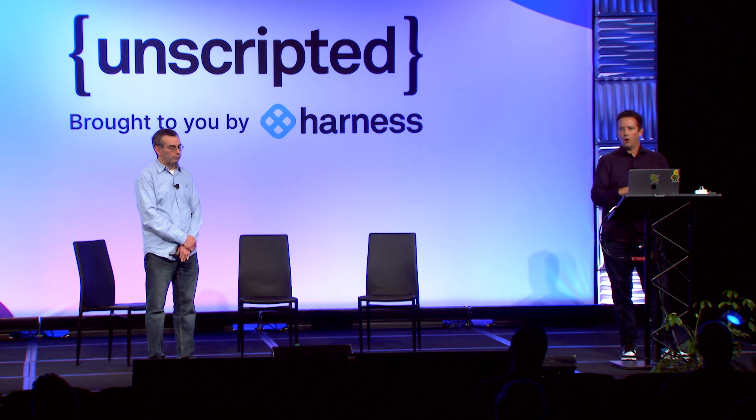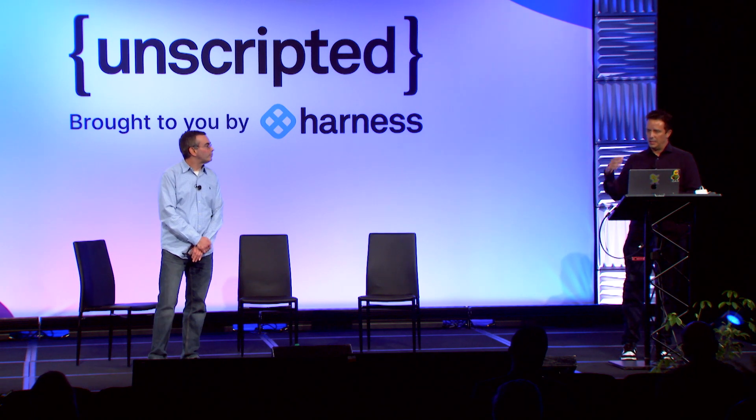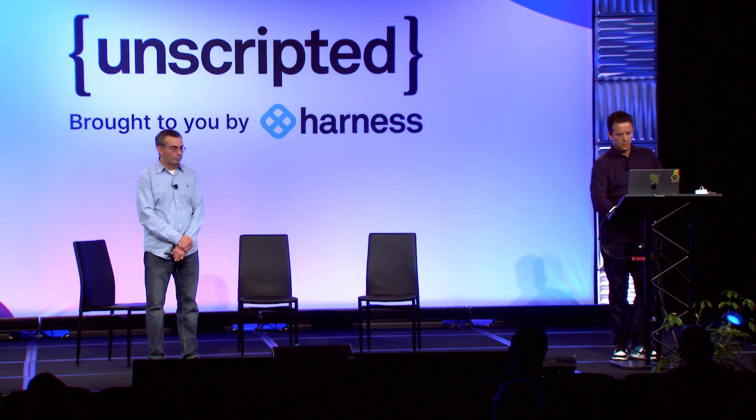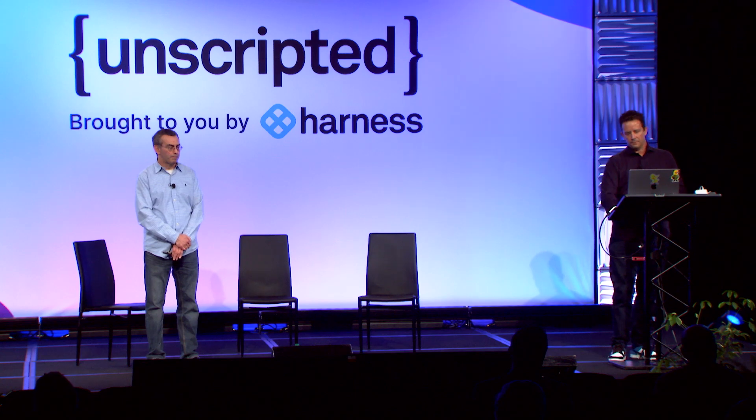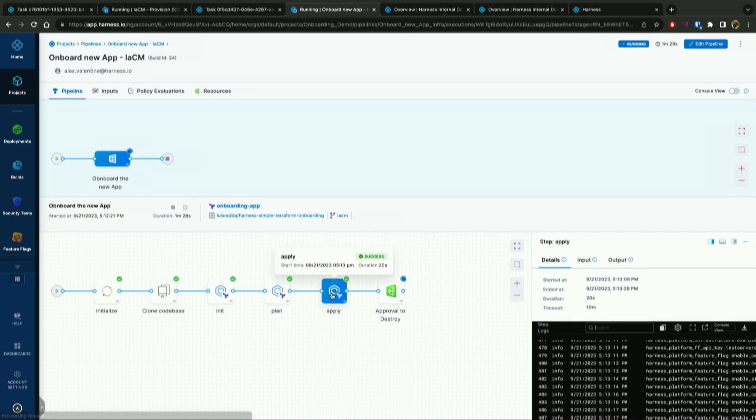All the details in terms of state, configuration, and the audit trail are stored in the system so I can go back and look at that. This is executing the infrastructure for EC2. Meanwhile, the more complex pipeline — provisioning out and applying Harness infrastructure configuration — has already completed successfully very quickly.